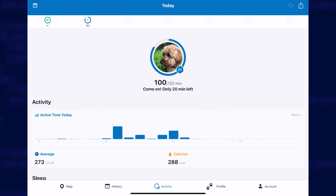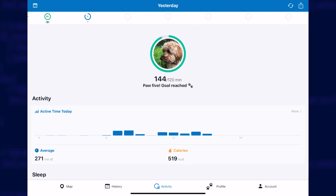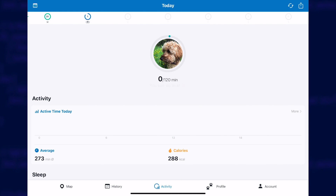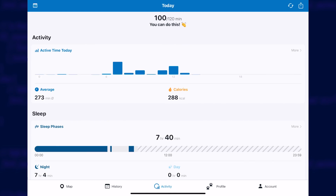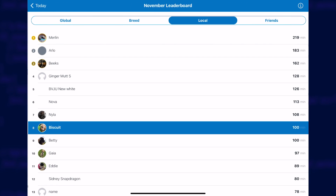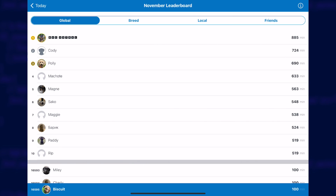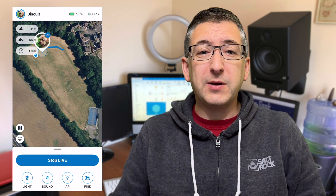I've never actually used that feature but I guess if you have a dog that likes to explore and escape then it could be quite handy. The app also gives you activity data in the form of how many active minutes your pet has had, how many extra calories they've burnt and even how much sleep they've had. It's basically like a Fitbit for your dog. There's a leaderboard section too that lets you compare your pet's activities with others of the same breed in the local area or with all Tractive users globally.